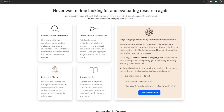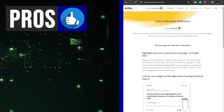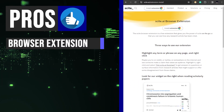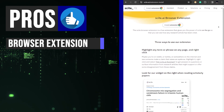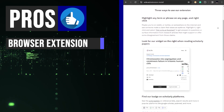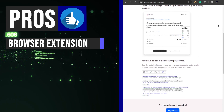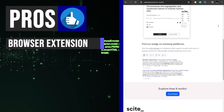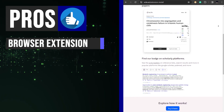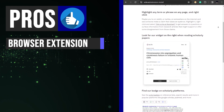Backed by real research, let's start with the platform's standout features. Integrate Scite AI's functionality into your preferred web browser, enabling you to analyze citations and explore related research seamlessly. With just one click, you can instantly access smart citations, AI-generated summaries, and reference checks. This extension eliminates the need to switch between tabs or applications, thereby optimizing your research efficiency.